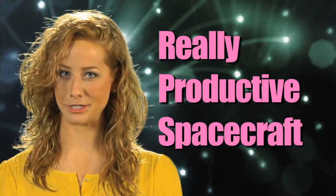Radioisotope power systems lead to another kind of RPS — really productive spacecraft. That's it for this episode. Thanks for watching. I'm Molly, and I'll catch you next time on NASA Launchpad.